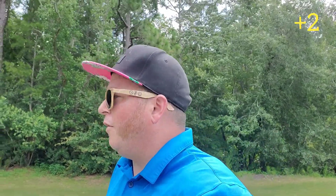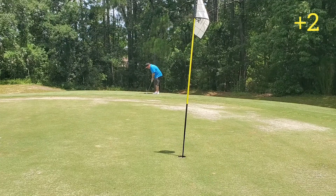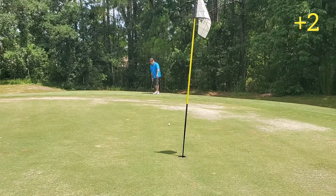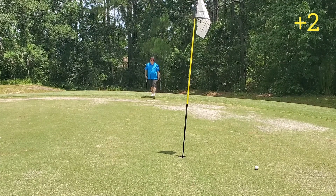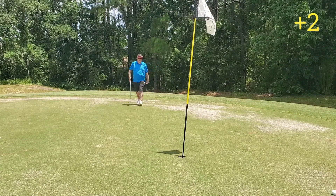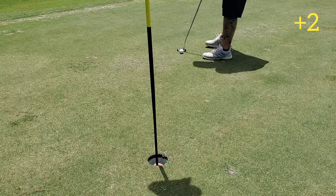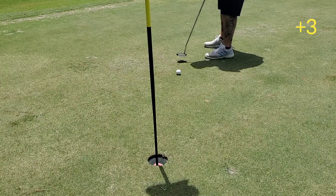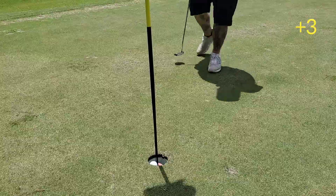Clipped that one pretty good — it was right on line but ended up going a little bit long. It'll be a pretty hard putt from the back fringe. Put a little extra mustard on that first putt because you never know how it's going to come out of the rough.